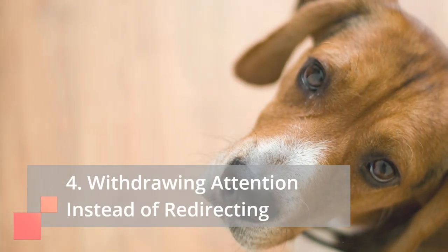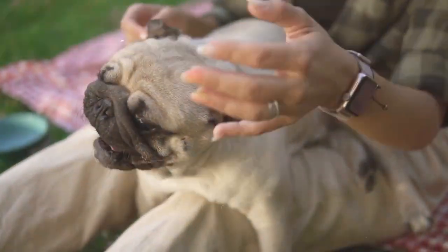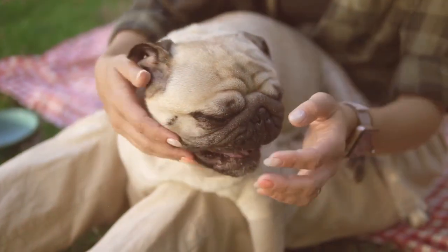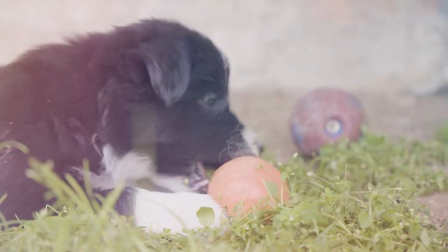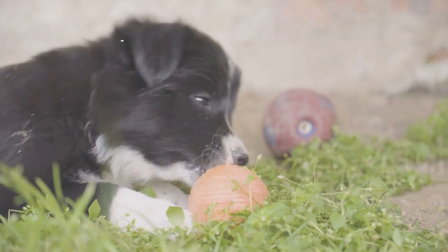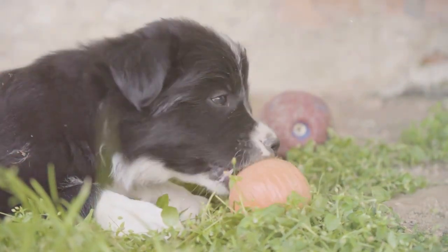Mistake 4: Withdrawing attention instead of redirecting. When your puppy nips, don't simply walk away. This can be perceived as rewarding the behavior, as they get what they want — your absence. Instead, redirect their attention to an appropriate chew toy, offering praise and engagement when they choose the toy over your fingers.